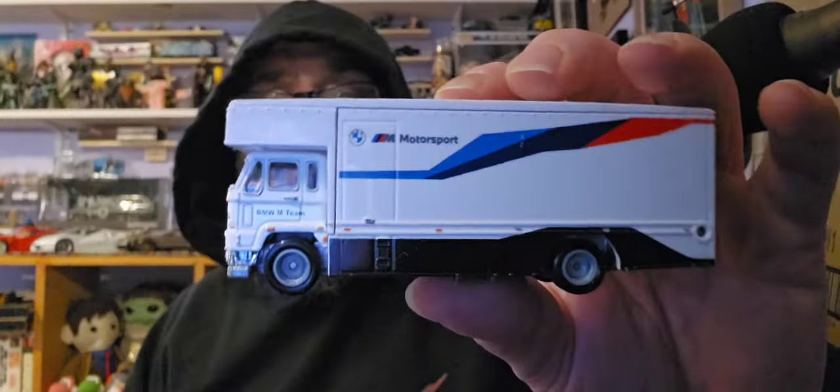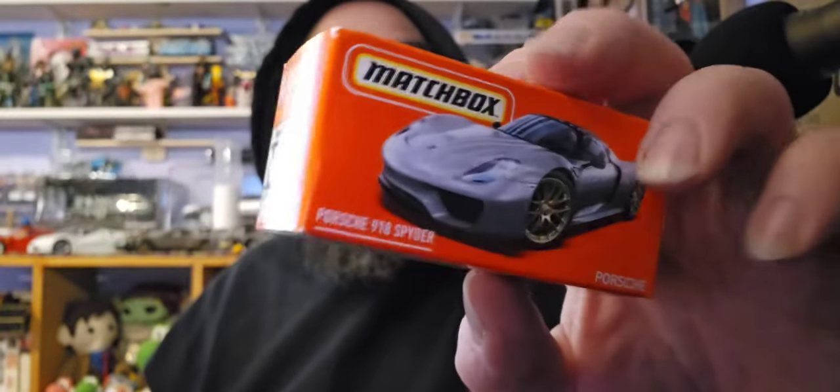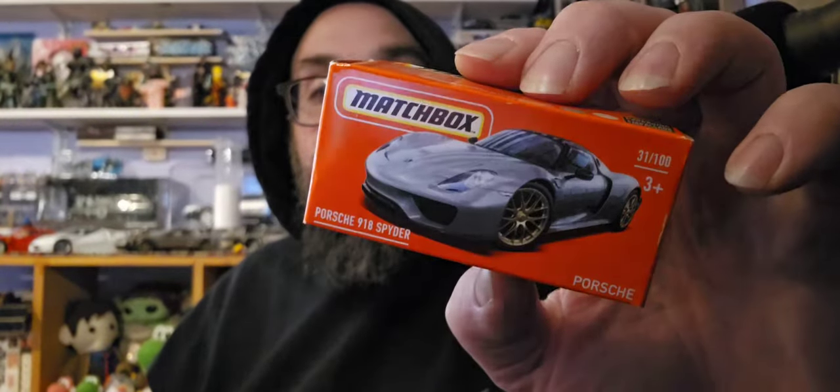Cameron sent me a Team BMW team transport truck — thank you! I assume it's for customs; I'll make something good happen to it. This is also a Porsche 918 Spider. Cameron, leave comments as you do and let us know if there's any specific designation to any of these fantastic items in the box.